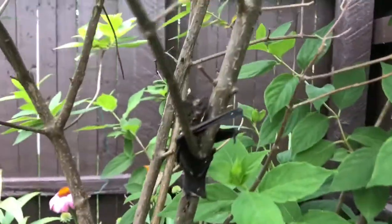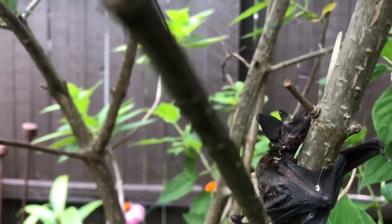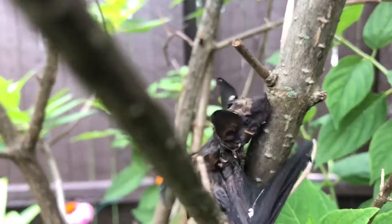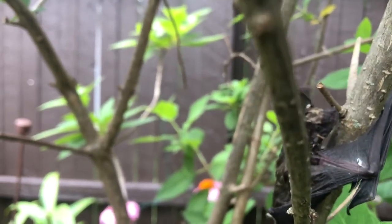That's as close up as I've ever been to a live bat. Not much in the way of eyes — I don't know if you can see those right there in the center — but I'll bet he can hear me real well.